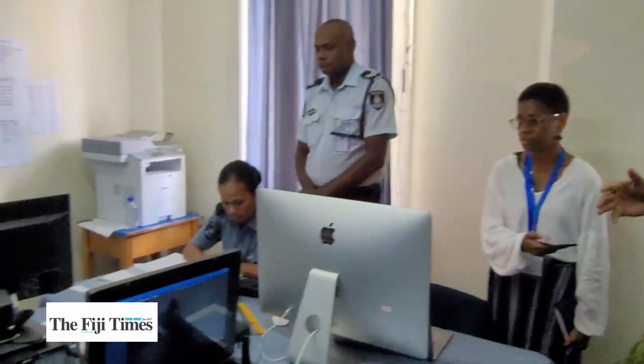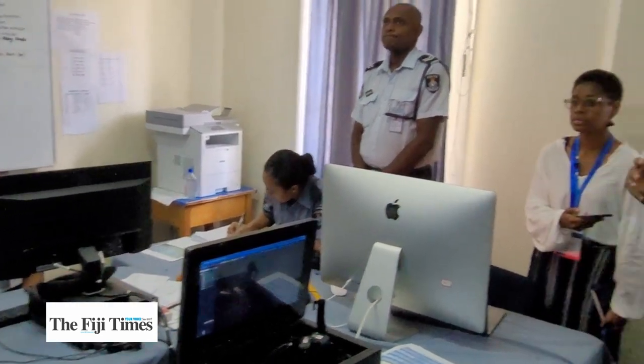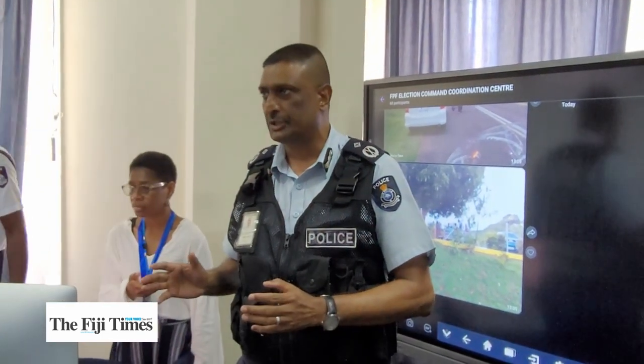This is the operation room, where the teams here are connected together with all five divisions that we have. The deployment to the divisions, the operation capabilities that have been deployed on the ground — if there is any incident that would be reported, they coordinate quickly here.